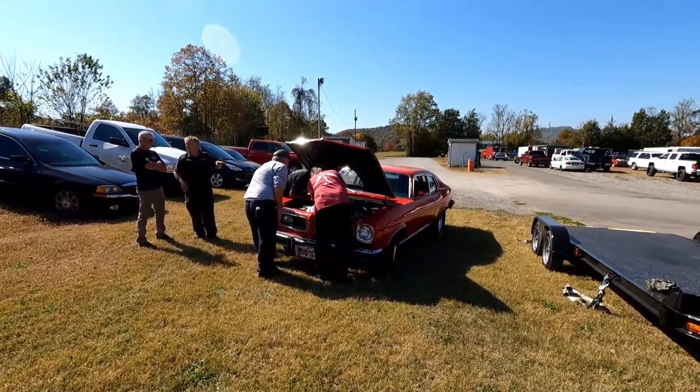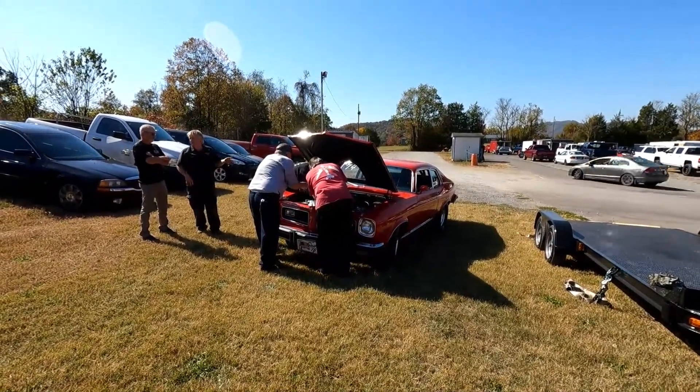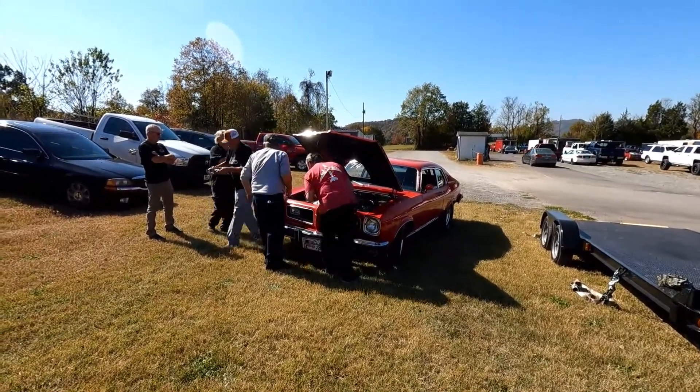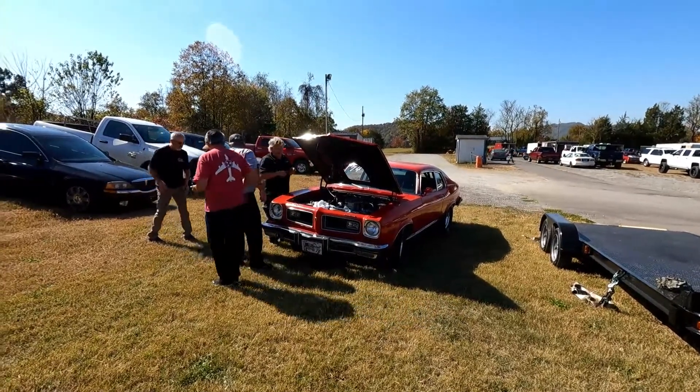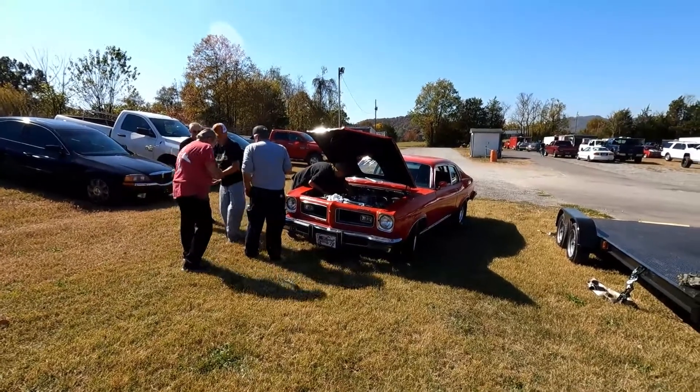First pass was a 7.13. They're kind of trying to figure out what's going on. I think what happened is when he went to stage, he deep staged a little bit, and that kind of messed him up on his RPM leaving the line. So it looks like we're working on the carburetor right now, and we'll get back up there.